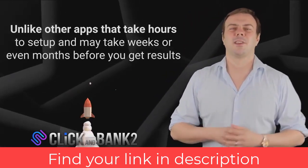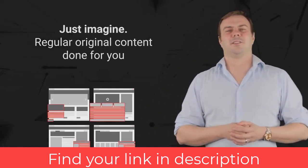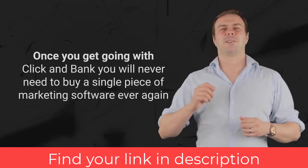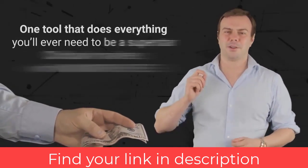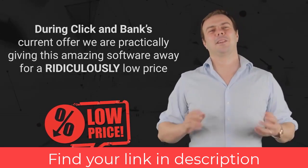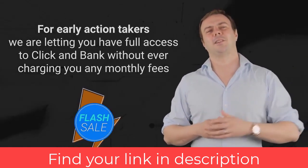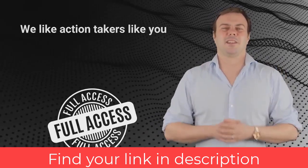Unlike other apps that take weeks or months to get results, Click and Bank gets you up and running with everything you need within seconds — regular original content, ClickBank product reviews, banner ads, and a fully featured email autoresponder with ready-to-go campaigns, all done for you. Once you get going with Click and Bank, you will never need to buy another piece of marketing software again. One tool that does everything, with no monthly fees.